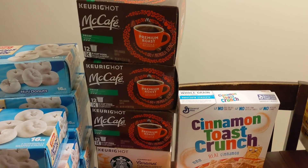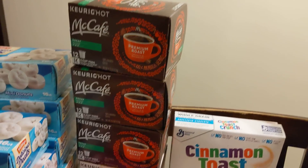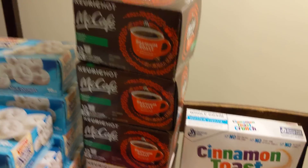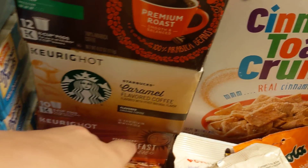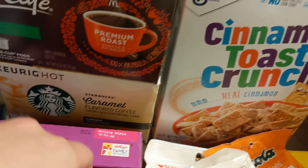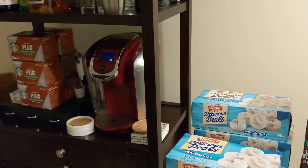I have three of these decaf McCafe K-Cups. I won't be keeping those just because they're decaf, so I'll give those away. And then I have two Starbucks — one is caramel, one is breakfast blend. I'll end up keeping those probably, but as you can see I still have a whole stack of the Starbucks double caffeine right there.